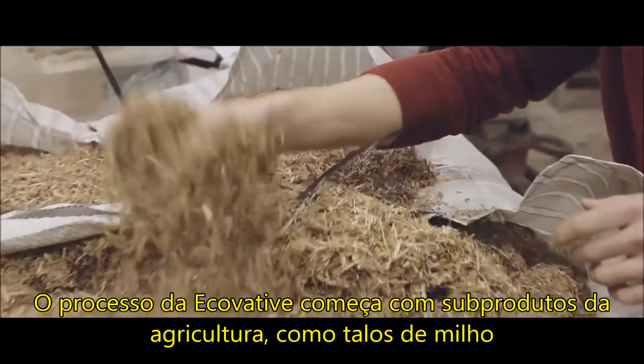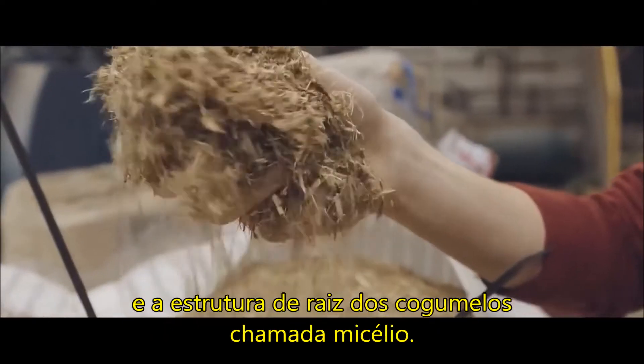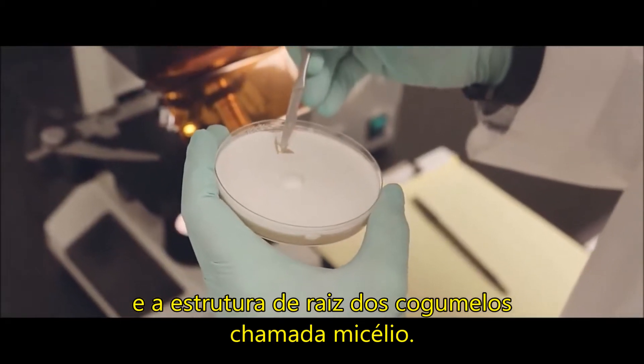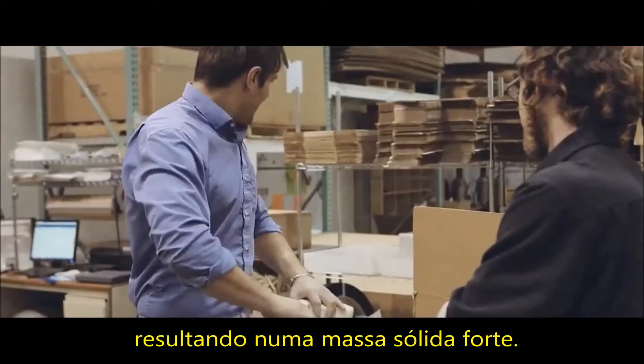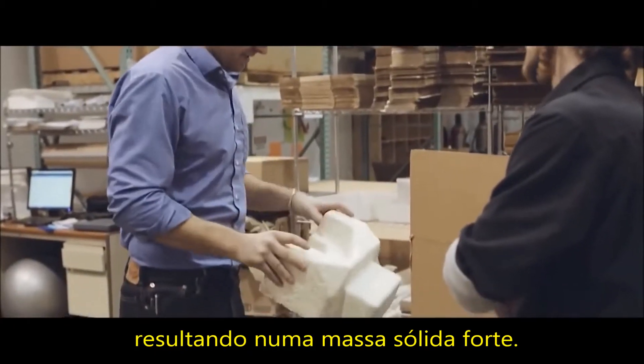Ecovative's process starts with agricultural byproducts like corn stalks and the root structure of mushrooms, called mycelium. The mycelium branches out to form a matrix around the agricultural waste, resulting in a solid, strong mass.